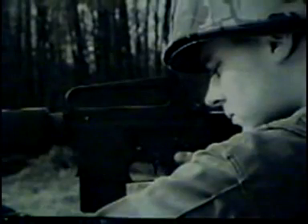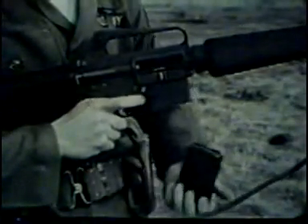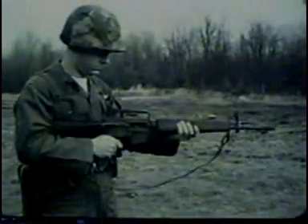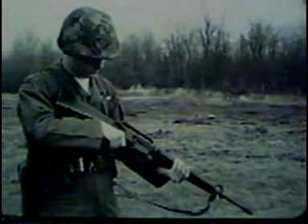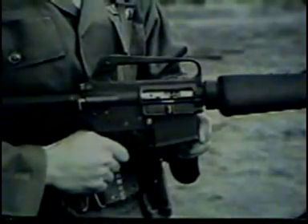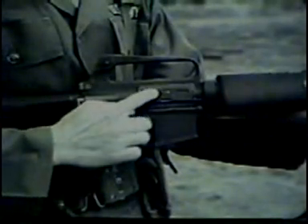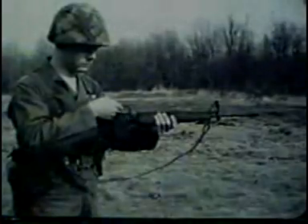To unload the weapon, first place the selector lever on safe. Remove the magazine by pressing the magazine release button. Remember, the rifle is clear only when the bolt is to the rear, there is no round in the chamber, the magazine is removed, and the selector lever is on safe. Although the configuration of the XM16E1 is distinctive, its cycle of operation and functioning are similar to other military rifles with automatic capabilities.